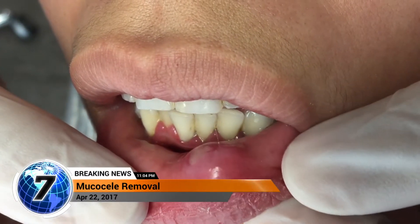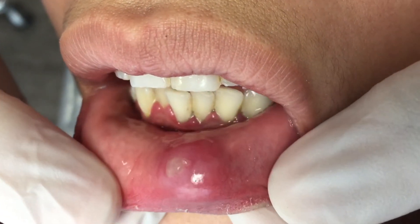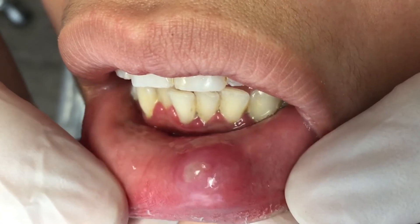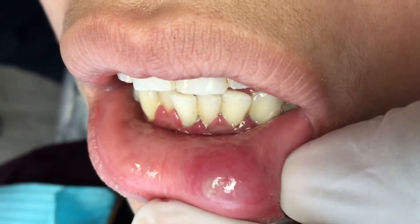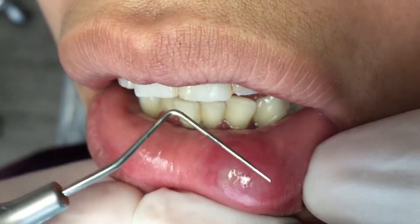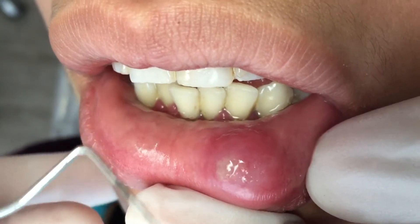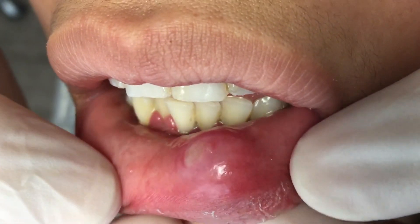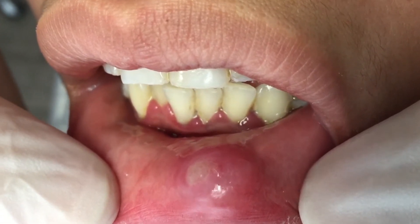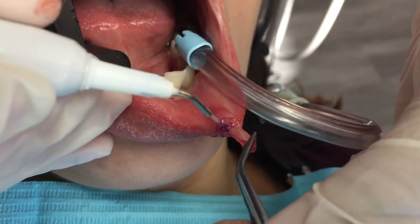This is a great example of a mucocele, which you can see is pretty inflamed. It's about six to eight millimeters as we measure it. We're going to go ahead and get this out, and in just a matter of a few weeks you will see the final result of how it is healing. Stay tuned.